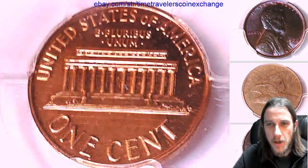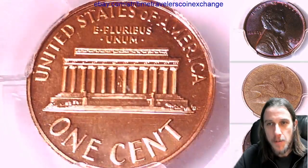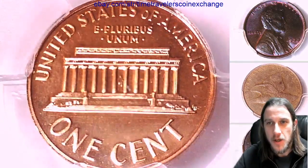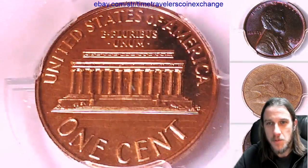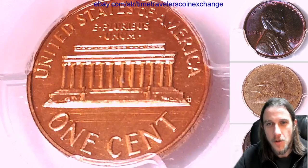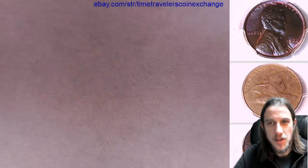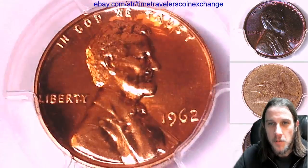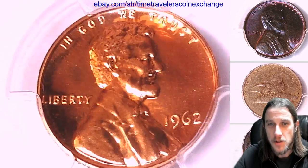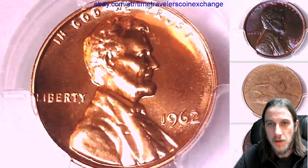It doesn't seem to be a terrible amount of them graded on the market, but I imagine more will pop up as things start to get scooped up and collected. It's definitely interesting — over the years on eBay I've noticed certain items will be very plentiful, and then things slowly start to dry up. So I've tried to make an effort to pick up a good assortment of some of the older stuff with the expectation that they possibly could start to dry up as they fall into collectors' hands.